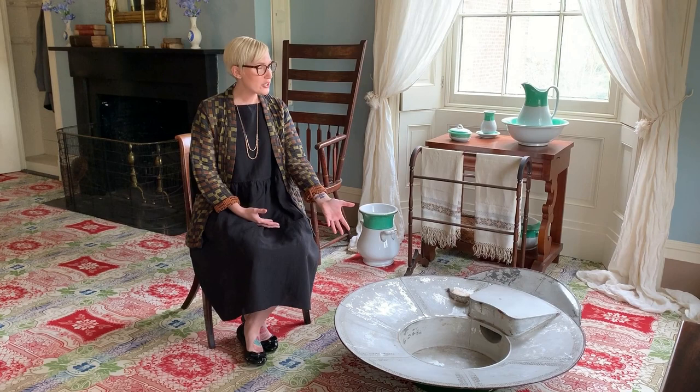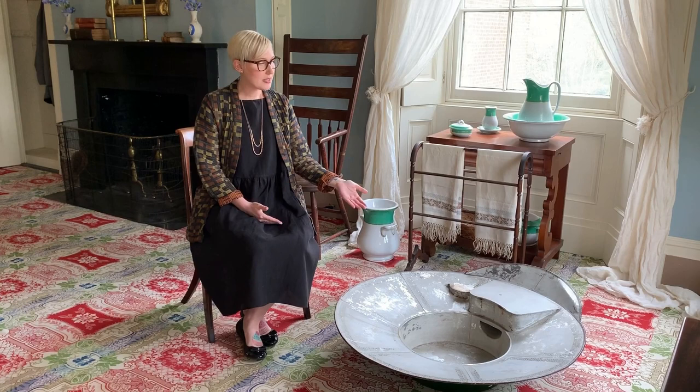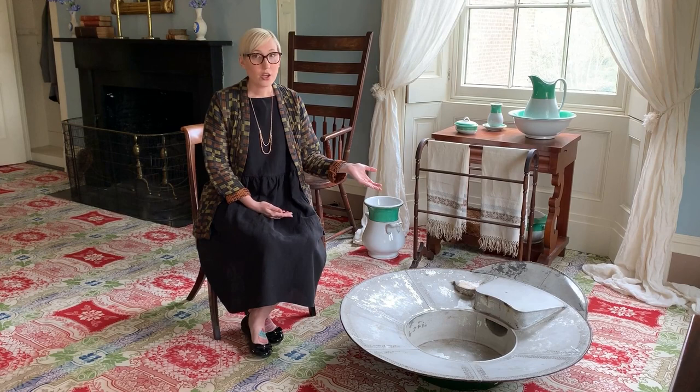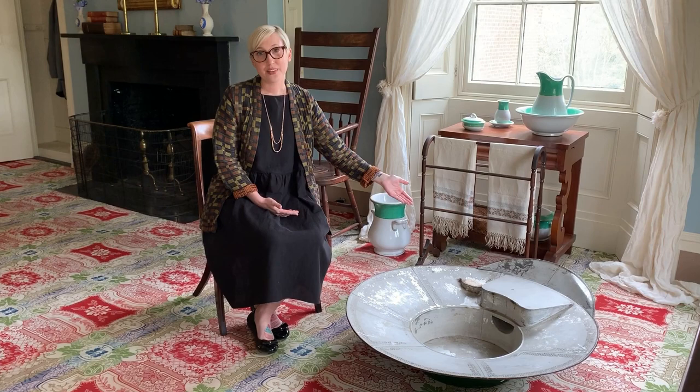We have here the original hat tub used by President Buchanan. This tub is called a hat tub because if you flip it over it sort of looks like a hat, and this was the tub that was used by the President to bathe. He would stand in the center and essentially take a sponge bath, or you could sit on the little stool that's connected to the basin and wipe yourself down, and we even have a bar of soap similar to the one he would have used.